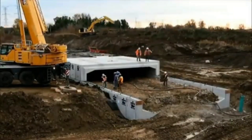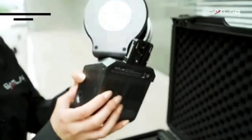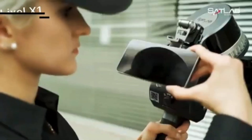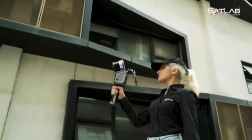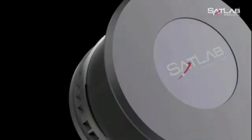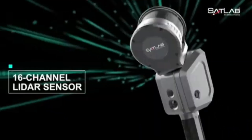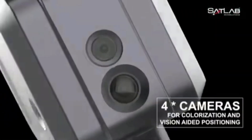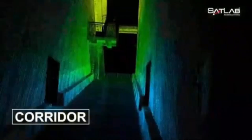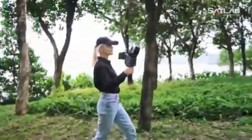The Lixel X1 is so advanced that an entire video could be dedicated to its features. It only takes five seconds to create 3D models of surroundings, and thanks to SLAM technology, you can view data without pausing the scan. It is small and light enough to carry in a suitcase with one hand or even mount on a drone. The Lixel X1 has a range of 5 centimeters to 120 meters, precision of plus or minus 2 centimeters, and 90 minutes of continuous operation on a single battery.